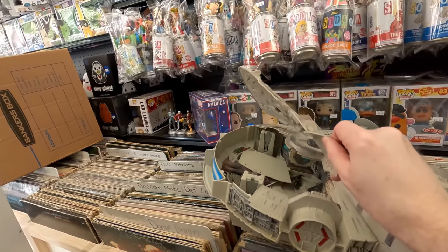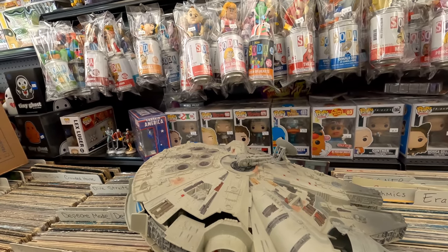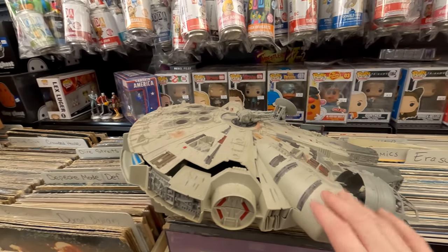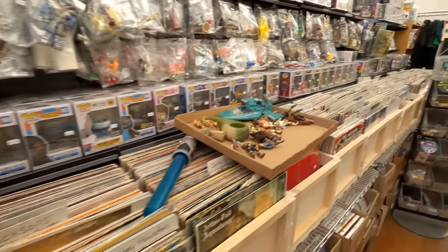My friend Sean traded in a Millennium Falcon over the weekend. I'm going to sell that — probably for like 50 bucks, but it might actually be worth more, I have to look into that. And then these trays — I'm going to try to bag up a bunch of this stuff.